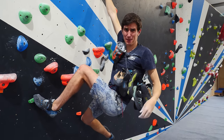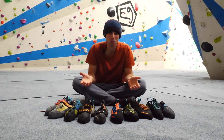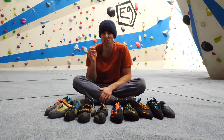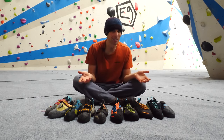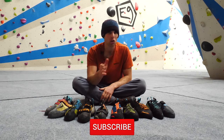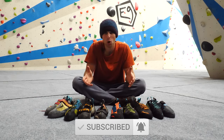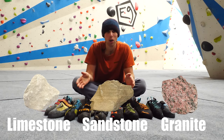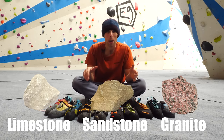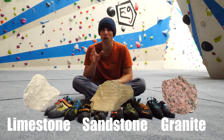Does that mean we need to bring every type of climbing shoe in case we come across a certain foothold? No, of course not. If we're selecting shoes by foothold type, one method is looking at the surface we're climbing on — be that rock or plastic. Today we're focusing on rock climbing, but the next video tackles indoor shoes. The three classic rock types are limestone, sandstone, and granite. Of course there are many more with tons of variation, but rock types share commonalities that make choosing the right climbing shoe much easier.